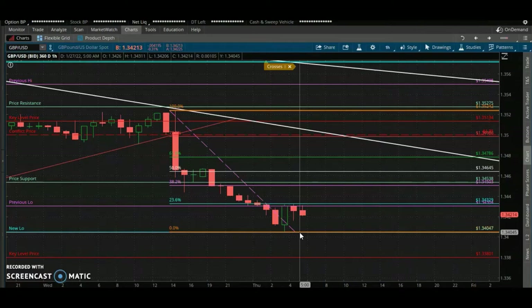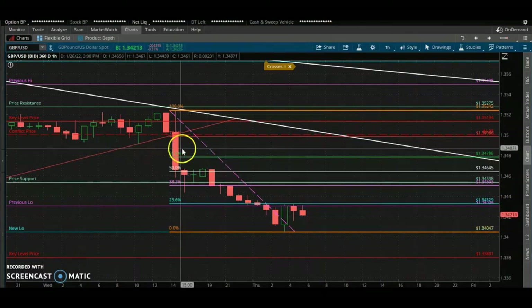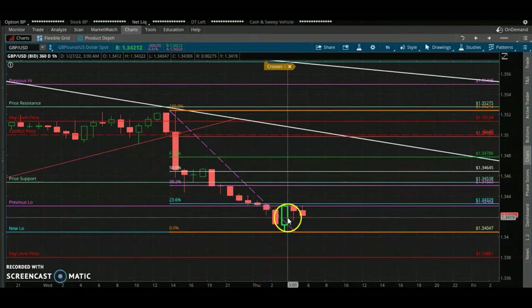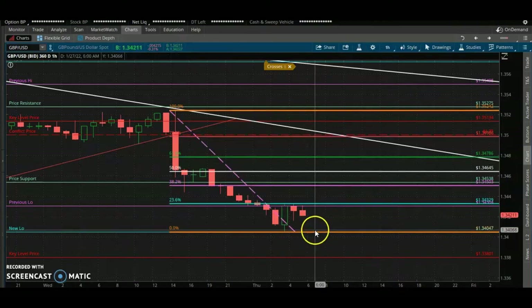Right now we've got downside movement. There's a lot of momentum in the market. You may have a slowdown here, but it's not going to be much of a slowdown.